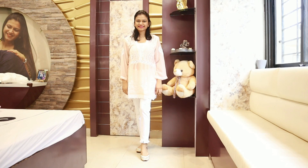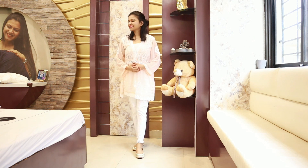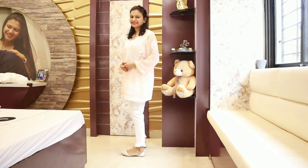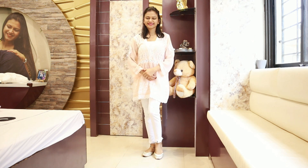I will show you how I have worn this short shirt. I have styled this shirt for today's look.